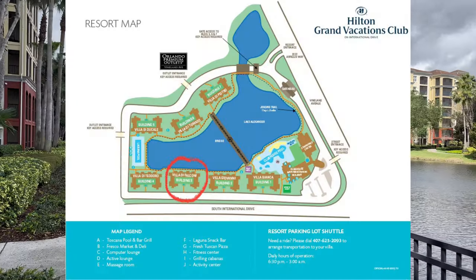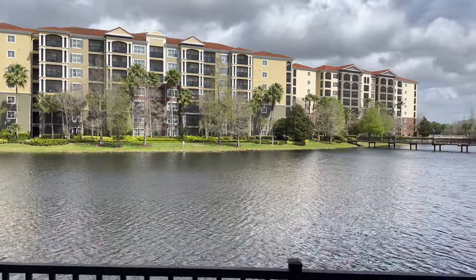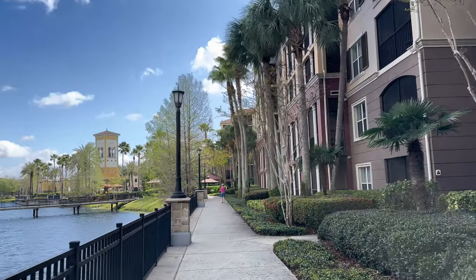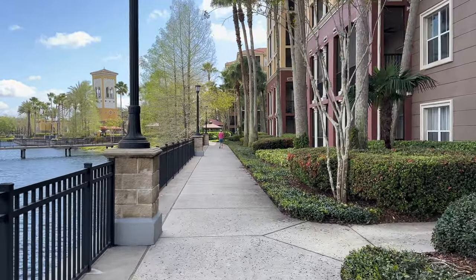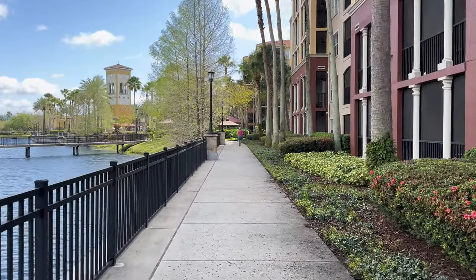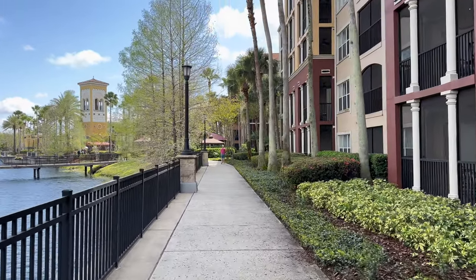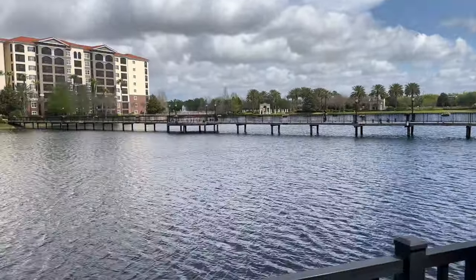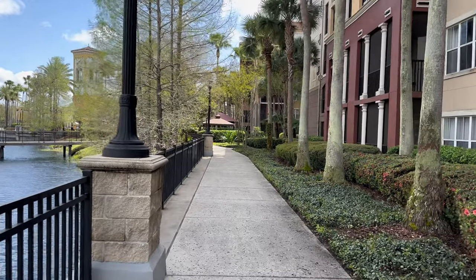Outside the back of the building, there's a paved walkway that goes around the perimeter of the property and around the lake. Walking from building three up to the clubhouse pool, that bridge in the middle connects both sides of the resort. If you want to go to the outlet center, you can actually get there right through the resort.